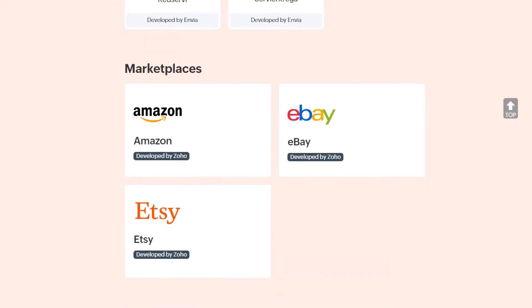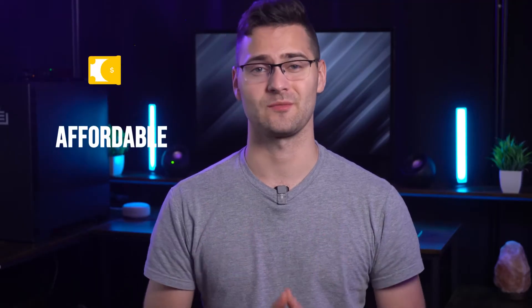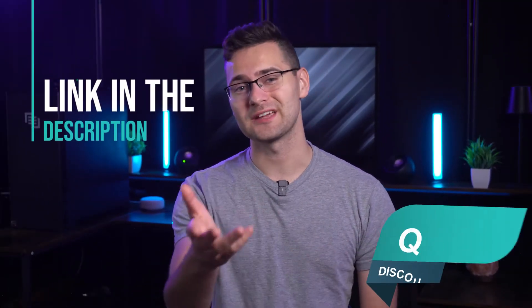I do have to mention one thing: while Zoho shines in pricing and features, it has limited e-commerce integrations. So if you have an e-commerce startup or small business that uses Shopify or Amazon, Zoho Inventory is worth considering because it integrates well with these platforms at a very affordable price — in fact, it's the cheapest plan on our list. Don't forget to check the description link to grab a quick discount.